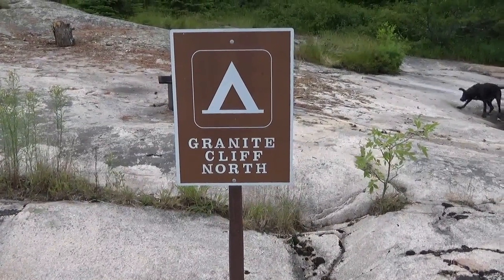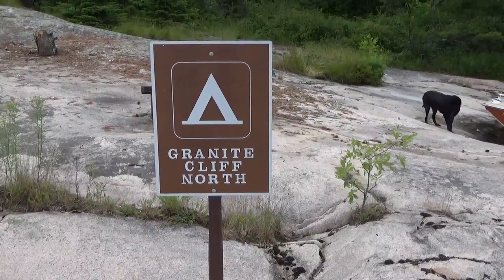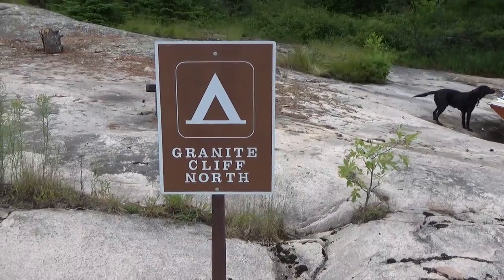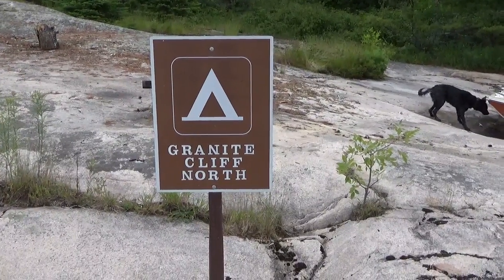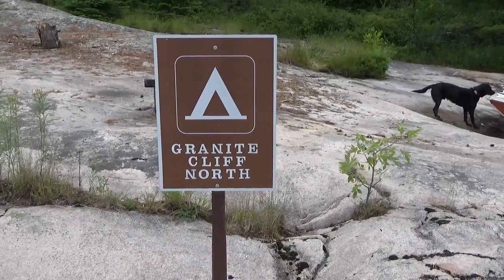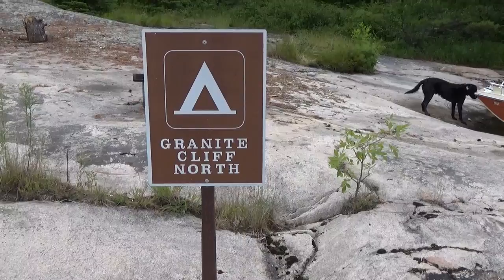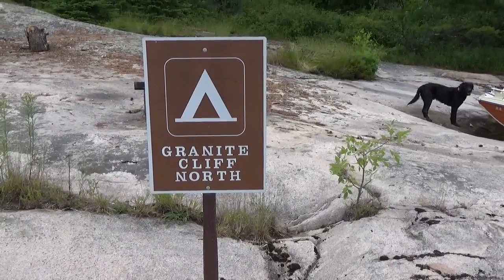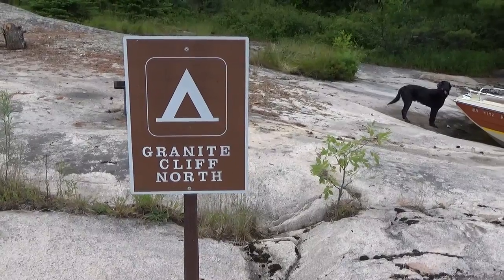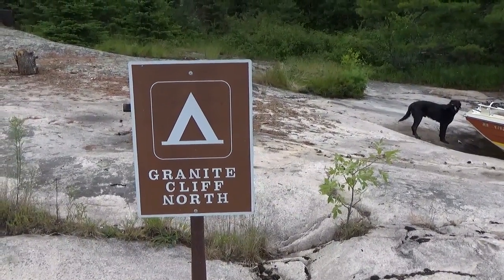Hey everybody, Cameron here. I'm in Voyageurs National Park and it's early July 2015. This is another video in a series called 'See It Before You Go,' where I show you the campsite so you know what you're picking when you're back at home making the reservation. This is campsite Granite Cliff North, and I believe they classify this as a small campsite with two tent pads.